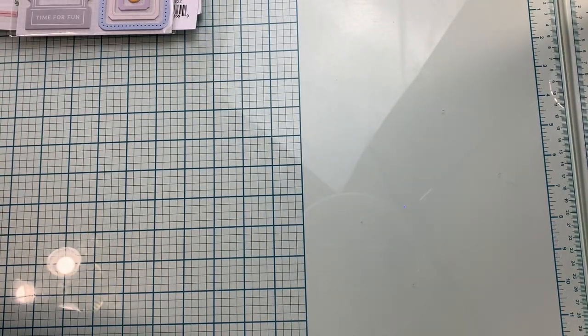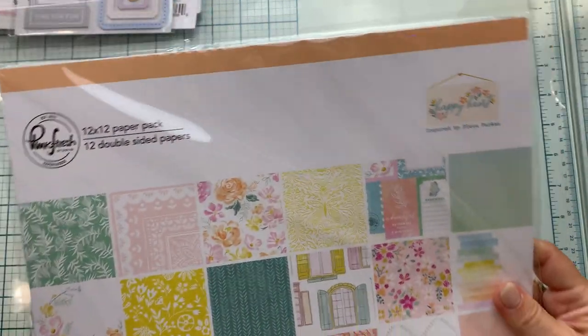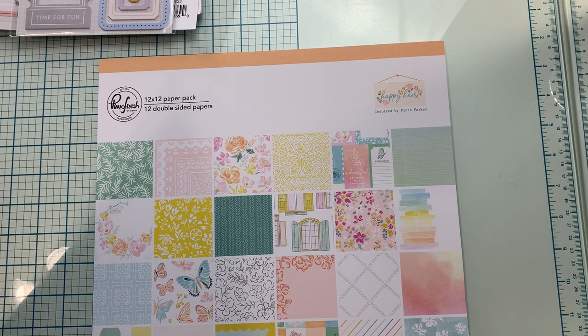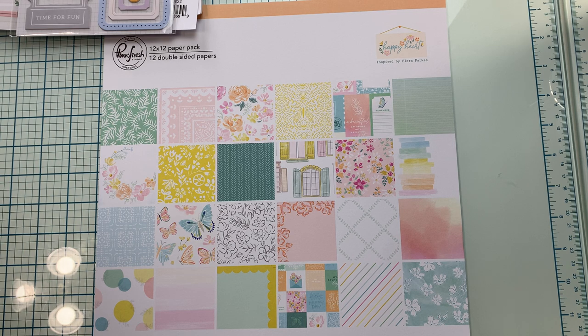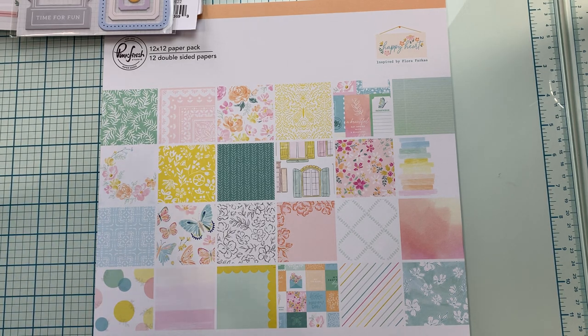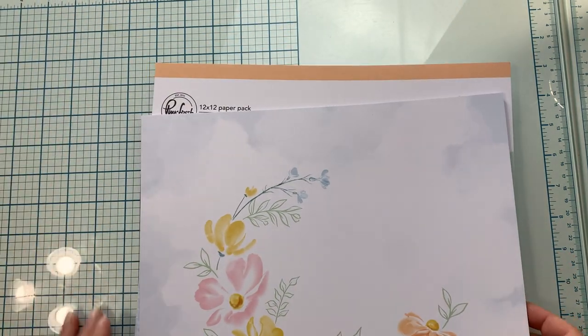The other collection has a much, much different feel to it. It's pastels and very girly and dainty, with lots of florals. It feels a little dreamy. It's called the Happy Heart Collection. Here's an overview of that while I'm trying to cut open the plastic.